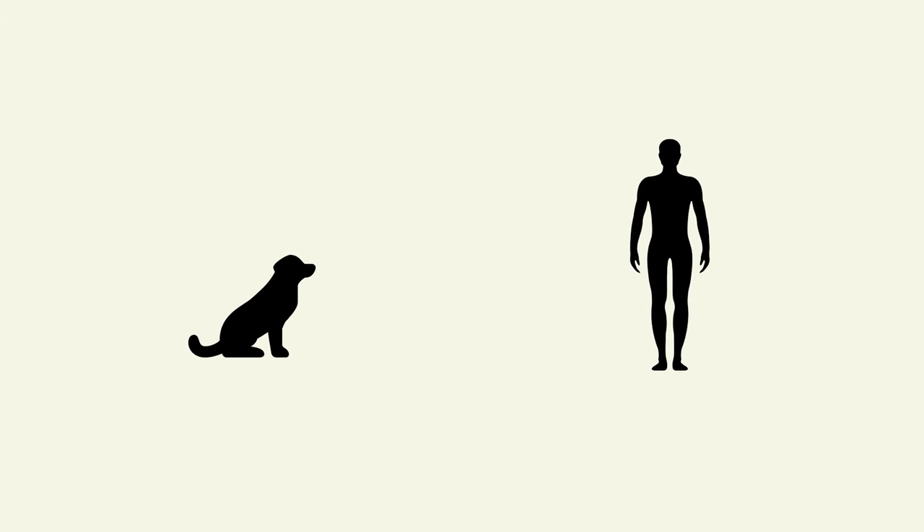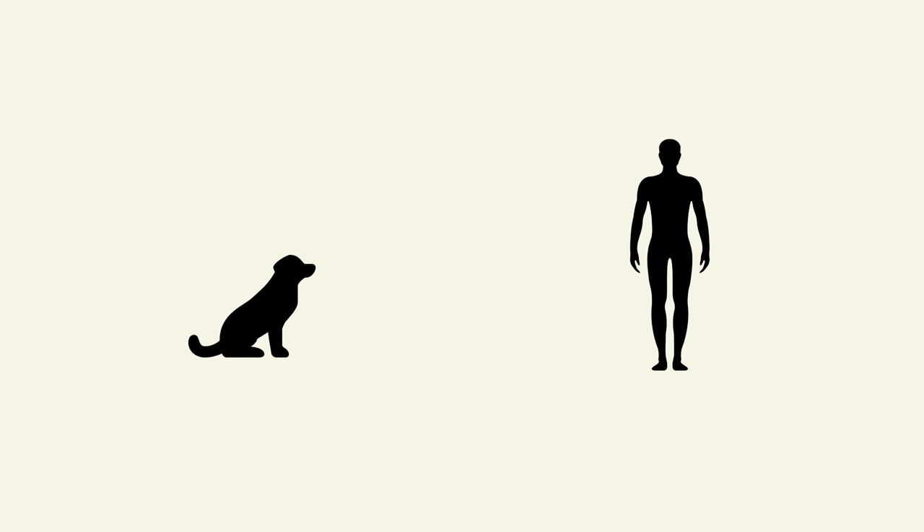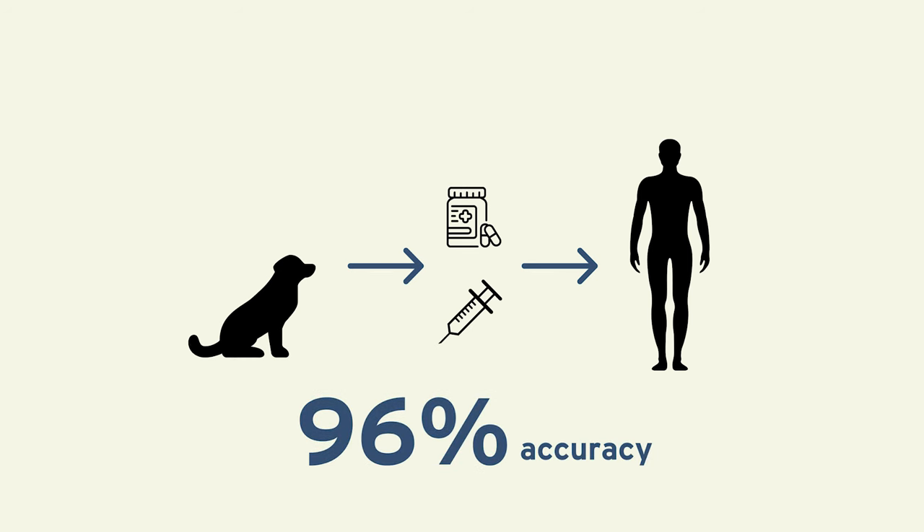Due to the physiological similarities between us, dogs are primarily used in the field of safety research, to find out how new drugs act within a whole living body, and whether new medicines are safe enough to test in humans. Dogs predict this safety very well, with up to 96% accuracy.